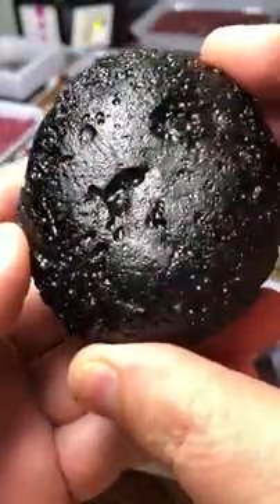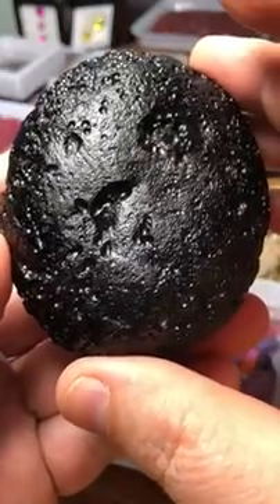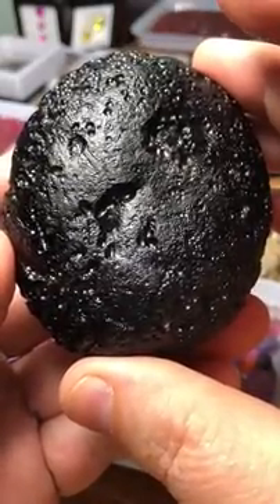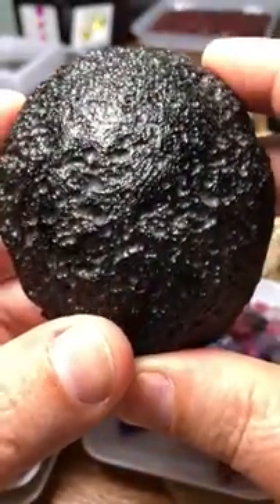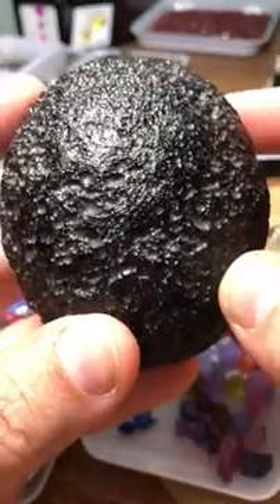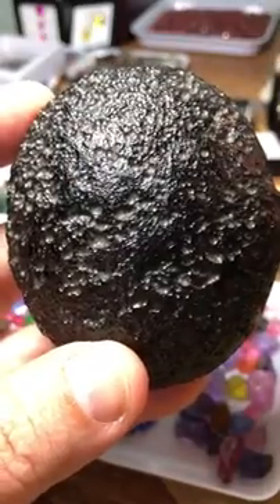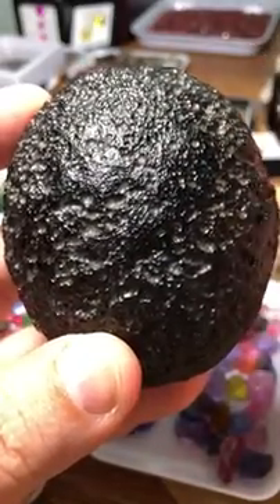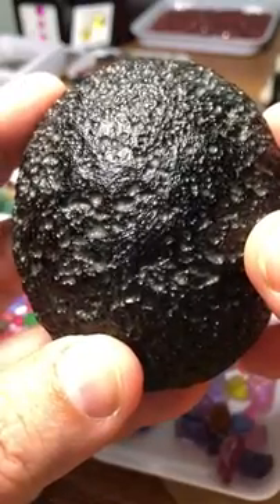Tektite comes from a meteorite impact — a meteorite from outer space that hit the earth, and in extremely high temperature with an unbelievably strong explosion, everything melted together: both the extraterrestrial stuff and stuff from the earth.